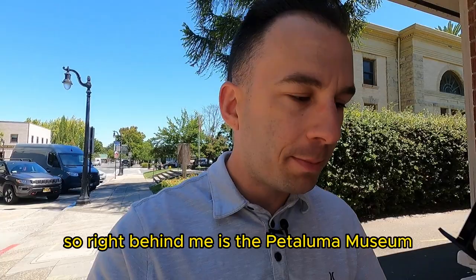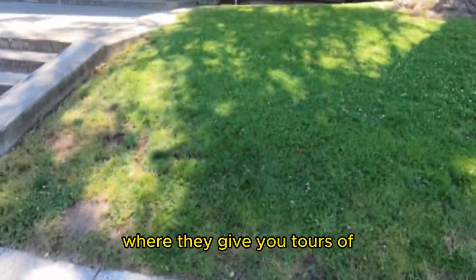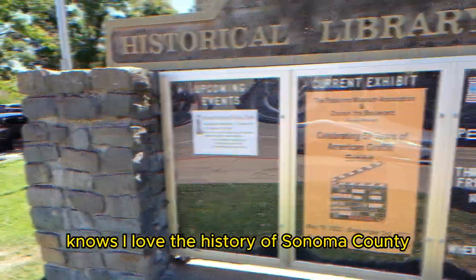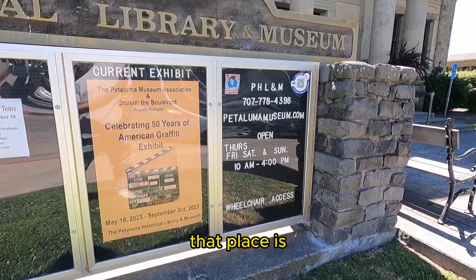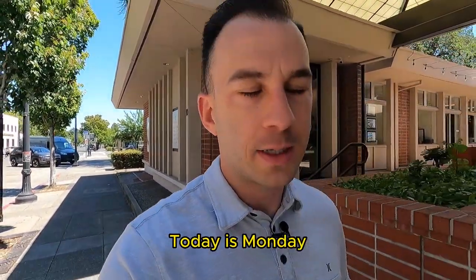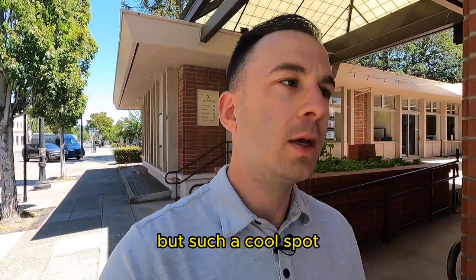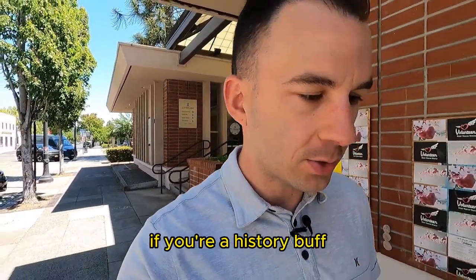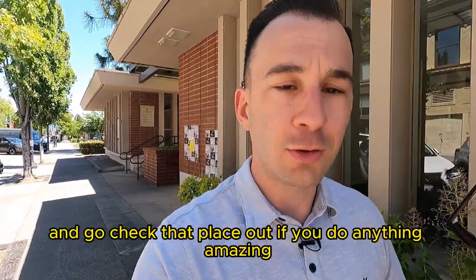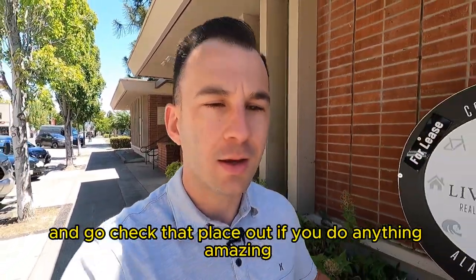Right behind me is the Petaluma Museum and Public Library where they give you tours of the history of Petaluma. Anybody that knows me knows I love the history of Sonoma County. That place is unfortunately only open Thursday through Sunday — today's Monday so I can't give you guys a tour — but it's such a cool spot. If you're a history buff and want to learn more about Sonoma County, plan a visit and go check that place out.